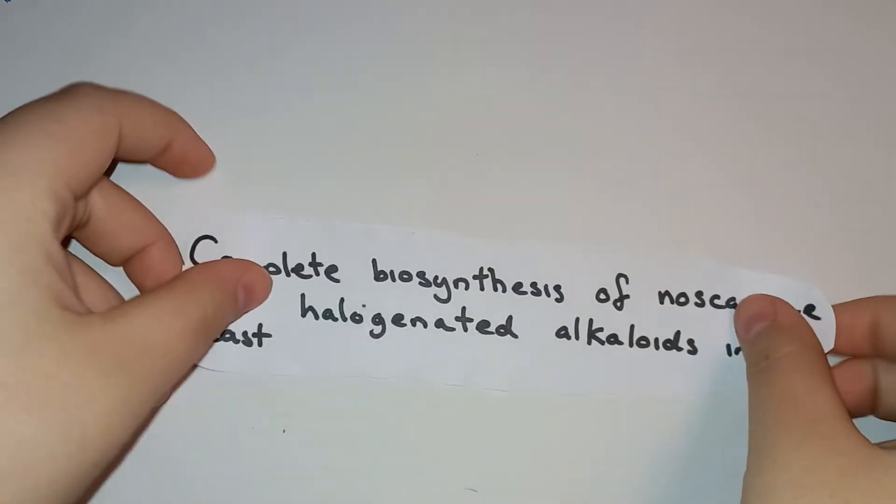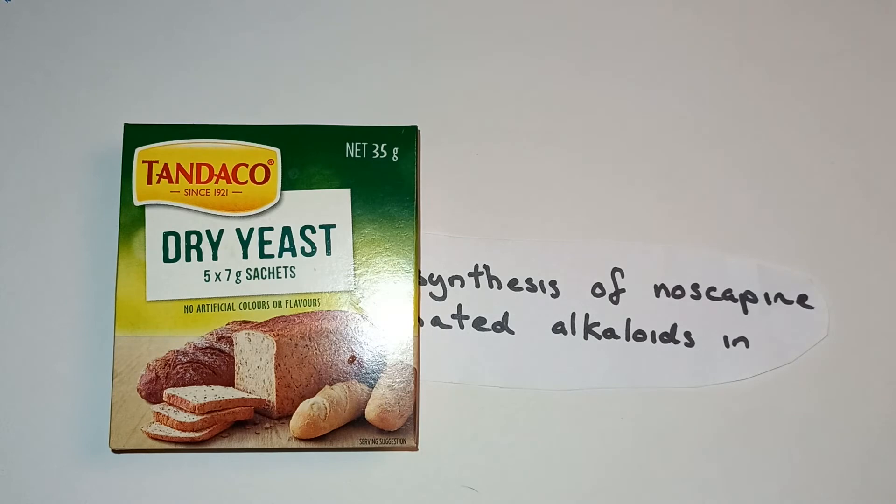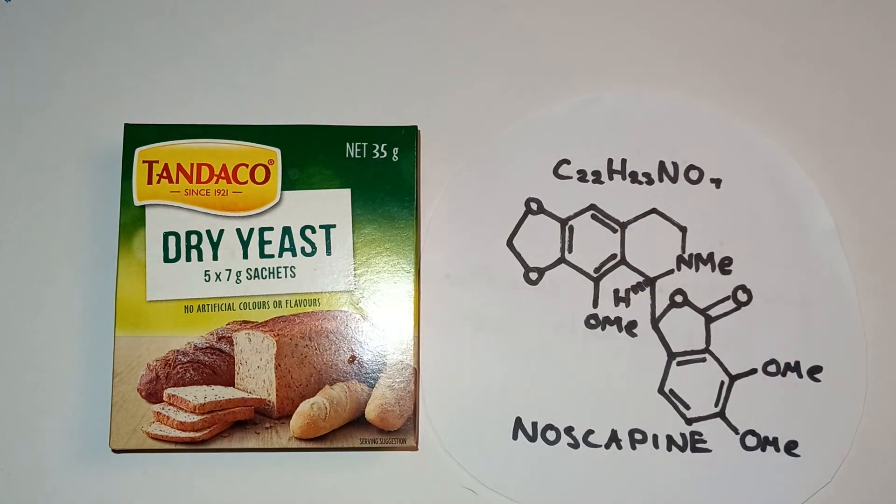A study by Yanran Li and her colleagues has shown a way to bypass these issues and significantly decrease the time it takes to make noscapine. They demonstrated reconstruction of a de novo — meaning from scratch — biosynthetic pathway in baker's yeast to synthesize noscapine in a few days. Here's how it works.